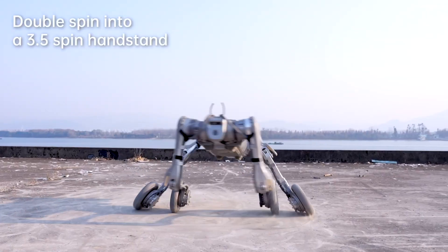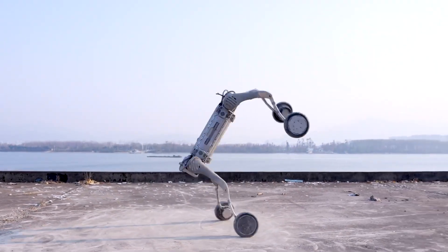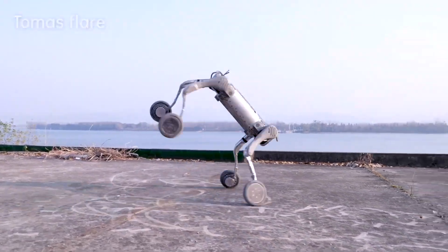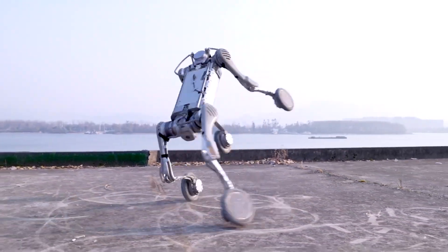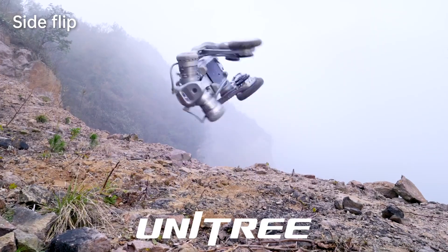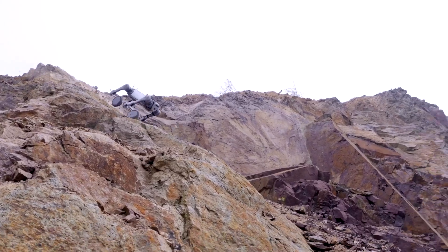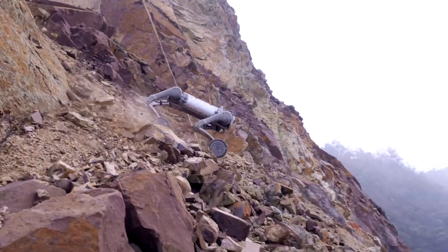Part 1: Intelligent Obstacle Avoidance. The video opens with the B2W robot navigating through an environment full of obstacles. Thanks to advanced sensors and a fast processing system, B2W immediately detects and avoids obstacles on its way without any human intervention.